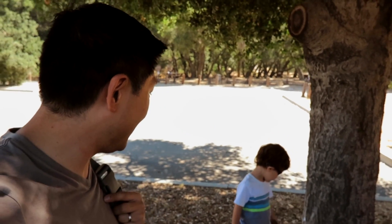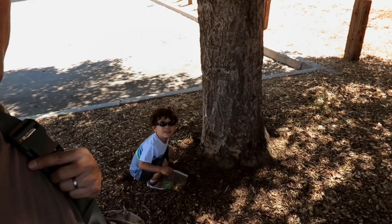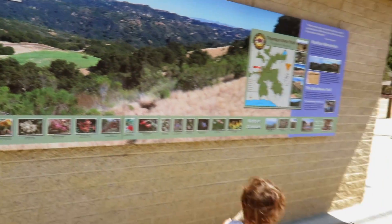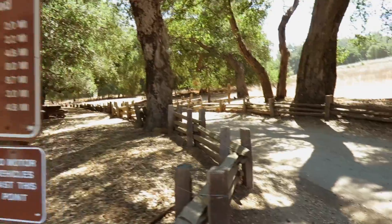Brendan and I made it to Topanga State Park! We made it to the park, buddy. And there's a bug — Brendan found a bug, and there are ants. Apparently there are plenty of ants. So this is the park; we're going to find a hiking trail. We've got to pay for parking. Even though you pay $10 for parking here, the bathrooms are actually very clean for a park.